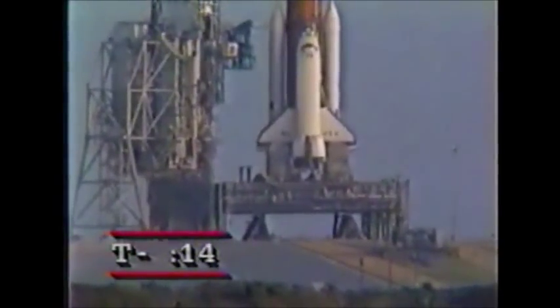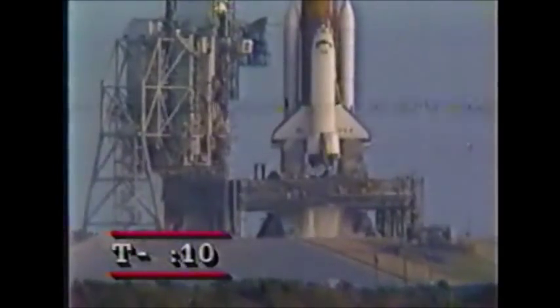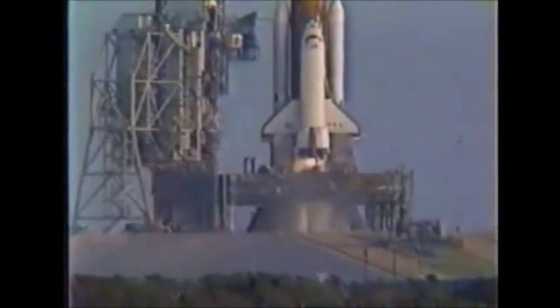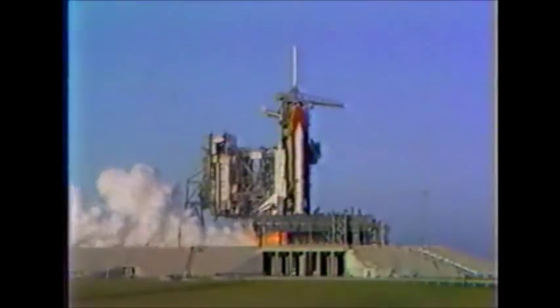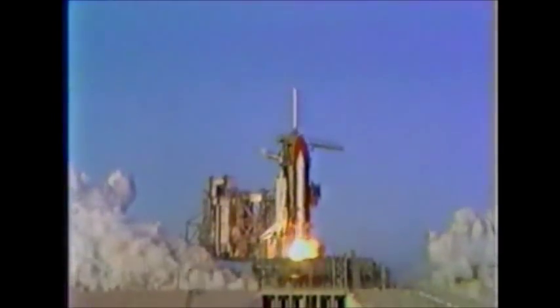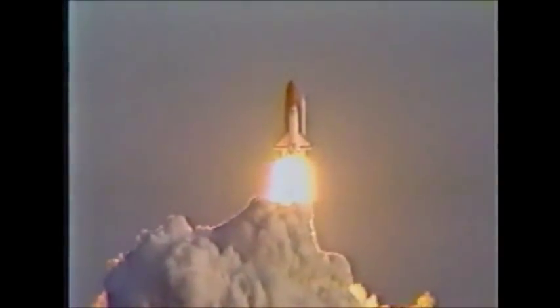T-minus 15 seconds: 13, 12, 11, 10 — we are go for main engine ignition. Six, five — we have main engine ignition. Three, two, one — solid rocket ignition and liftoff! Liftoff of the first operational Space Shuttle mission, with two satellites. Beautiful — look at the tower!